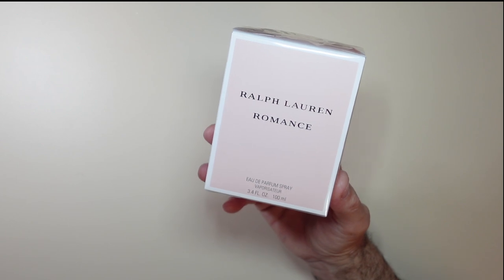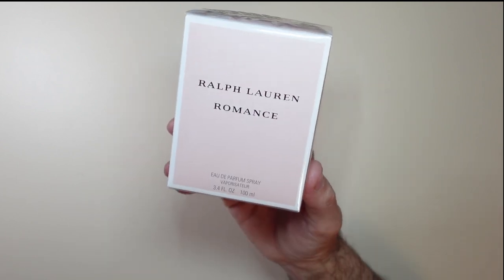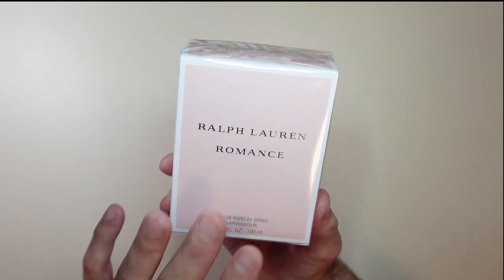My wife loves this and I love when she wears it — it's really nice and soft. It comes in this nice box, as you can see here, very well packaged, really good to go.